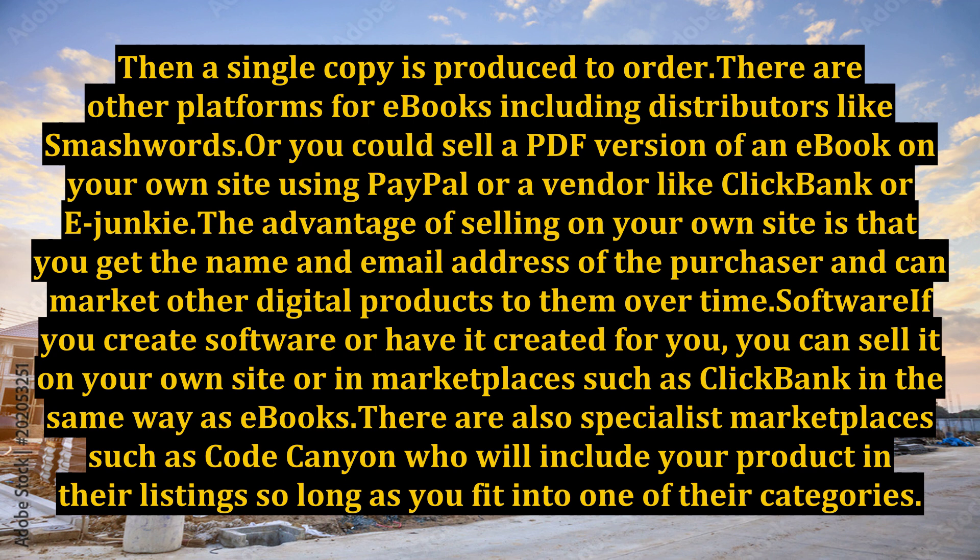Software — if you create software, or have it created for you, you can sell it on your own site or in marketplaces such as Clickbank, in the same way as eBooks. There are also specialist marketplaces such as Code Canyon, who will include your product in their listing so long as you fit into one of their categories.